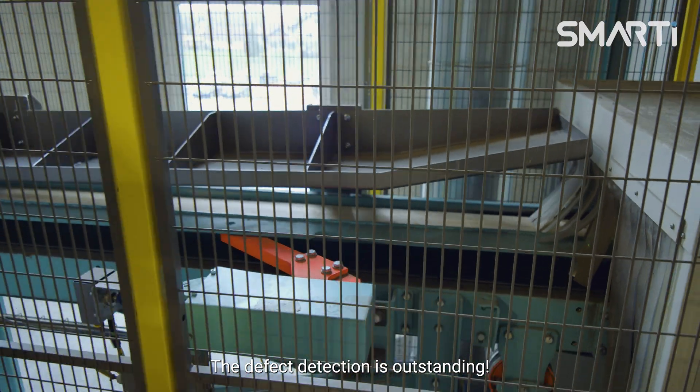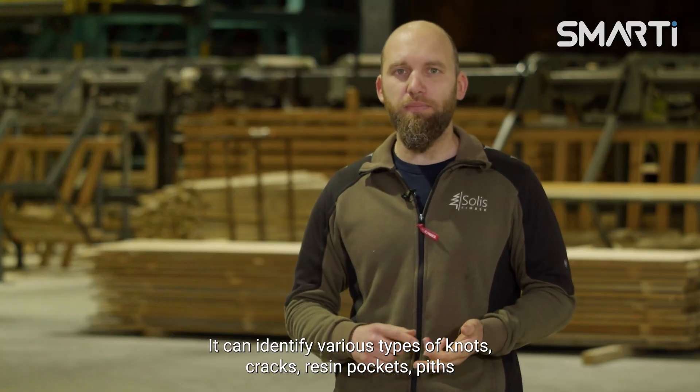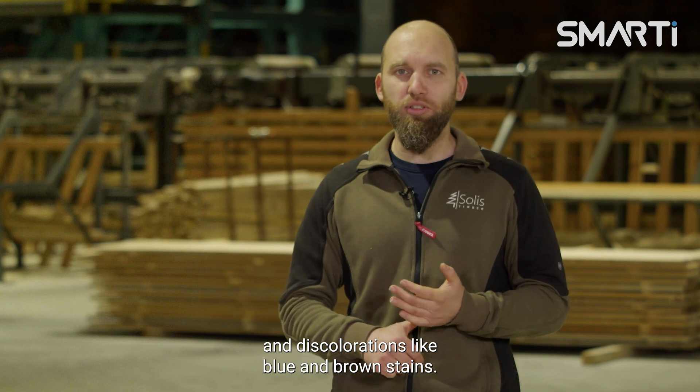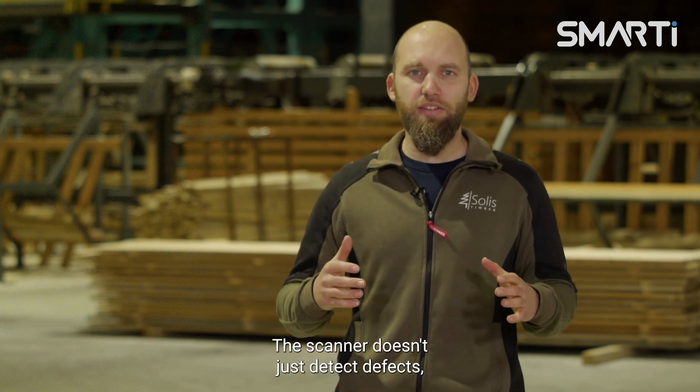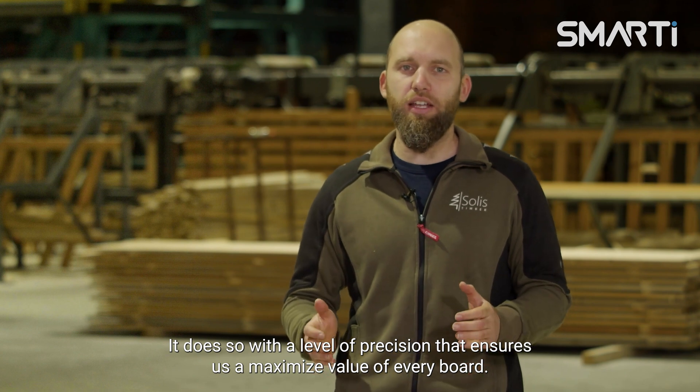The defect detection is outstanding. It can identify various types of knots, cracks, resin pockets, pitch and discolorations like blue stain and brown stain. The scanner doesn't just detect defects — it does so with a precision that ensures the maximized value of every board.